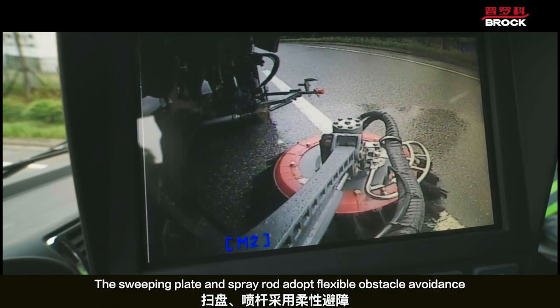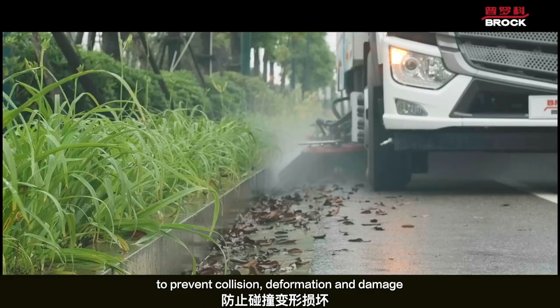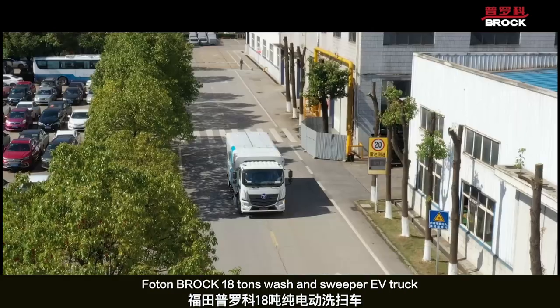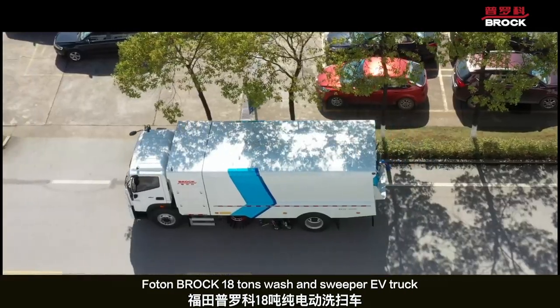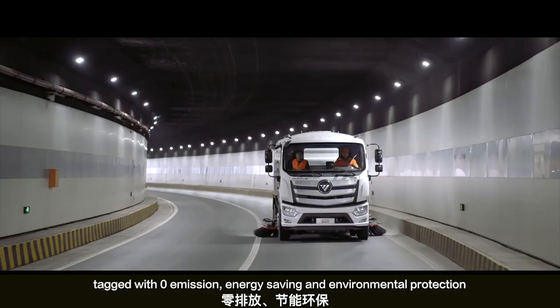The sweeping plate and spray rod adopt flexible obstacle avoidance to prevent collision, deformation, and damage. The 18-ton wash-and-sweeper EV truck is tied with zero-emission, energy-saving, and environmental protection.